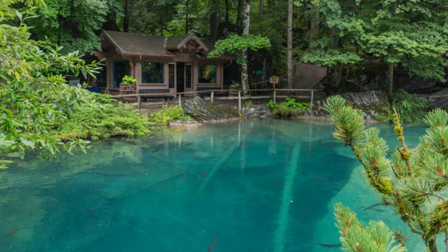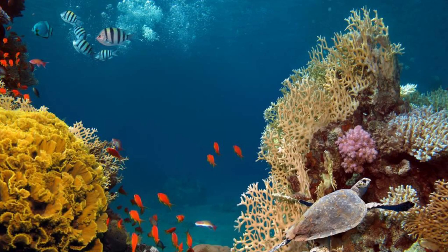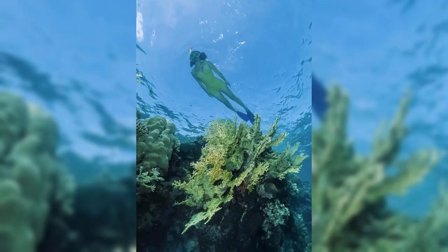Champagne Reef. Dive into a world of underwater wonders at Champagne Reef, one of Dominica's most renowned snorkeling and diving sites. Explore vibrant coral reefs teeming with marine life, including colorful fish, sea turtles, and delicate sea fans. Experience the unique phenomenon of underwater bubbles rising from volcanic vents, creating the sensation of swimming in a glass of champagne. Champagne Reef offers snorkelers and divers an unforgettable glimpse into Dominica's rich marine ecosystem.